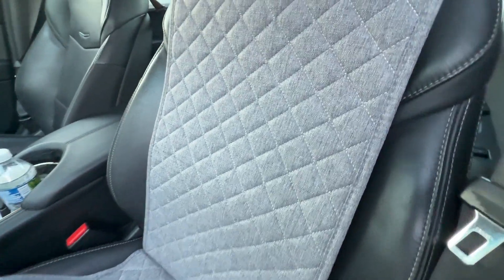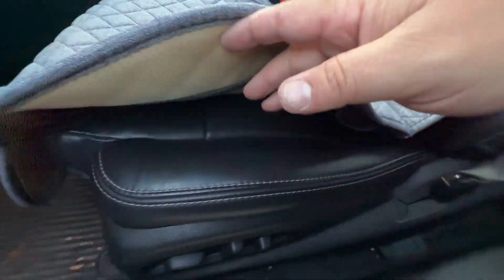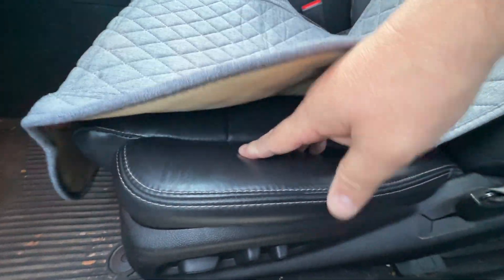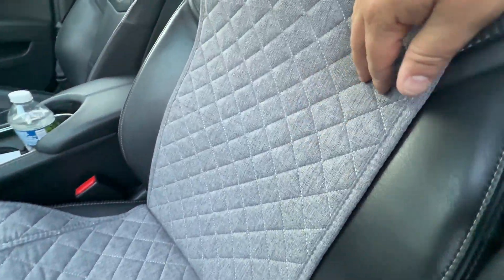It looks really nice, but most importantly it's going to keep you from burning your legs on the seat when it gets really hot, or freezing when it's cold. I love this thing — highly recommend it, and thanks for watching.